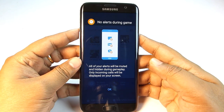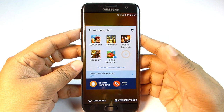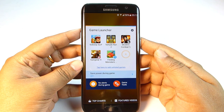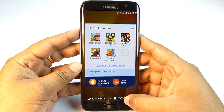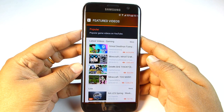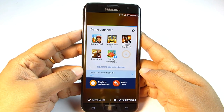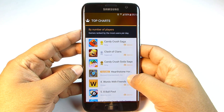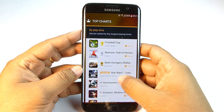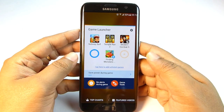With No Alerts During Gaming, alerts are muted and hidden — only incoming calls are displayed. The Game Tools is an on-screen icon during gameplay. You can record gameplay with live commentary and even record yourself with the front camera embedded into the game. You can watch related YouTube game videos based on your installed games, check top charts by number of players, games ranked by most users per day, new games, and games ranked by longest playing times.